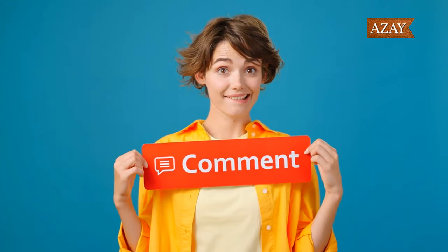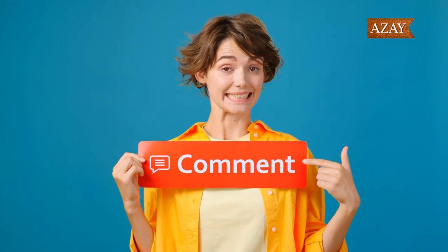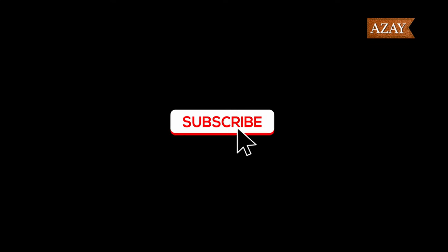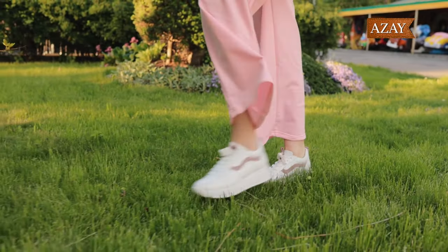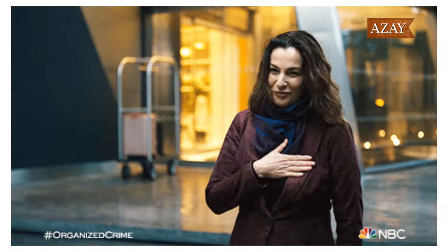Don't forget to leave a comment below telling us which pair caught your eye, and remember to subscribe for more fashion content. I hope this video helps you make an informed decision for your summer sneaker collection. See you in the next video!